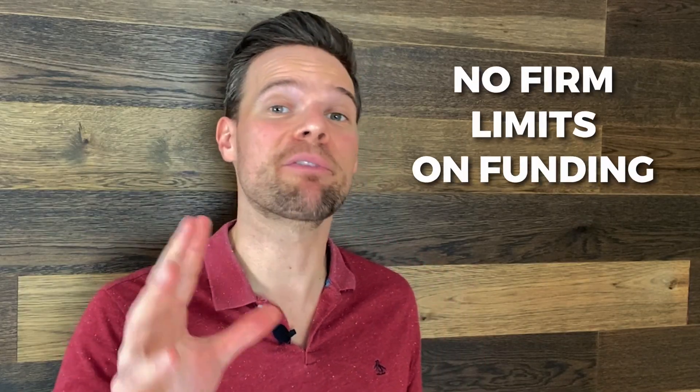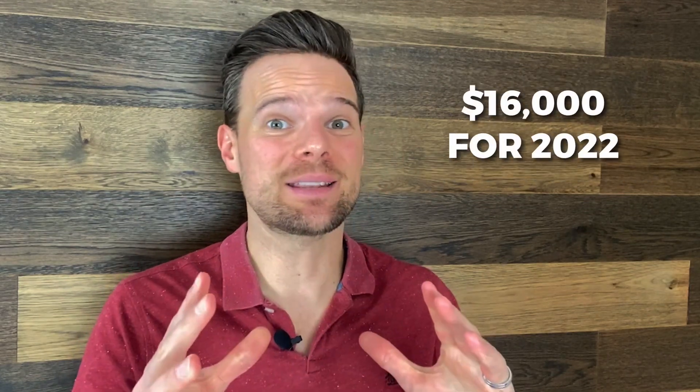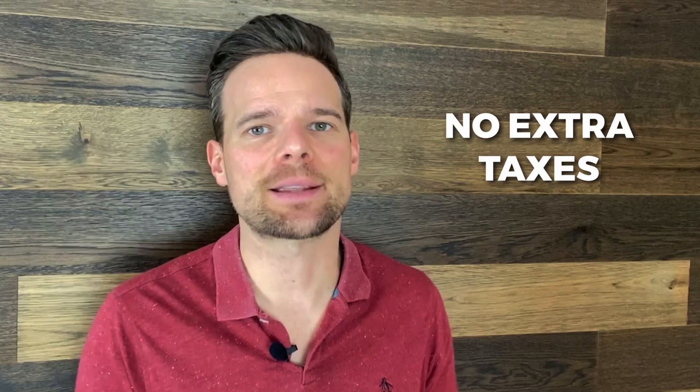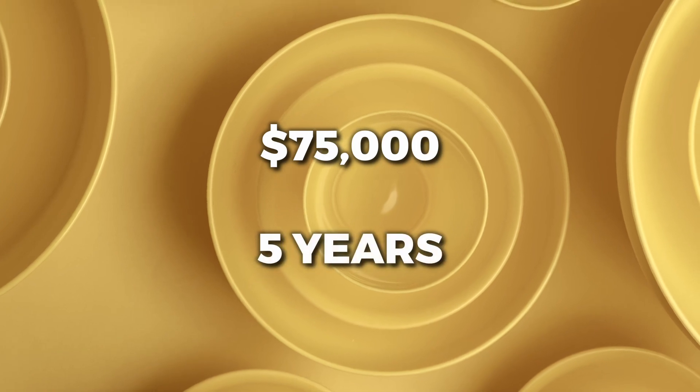529 plans don't have firm limits on funding, but the gift tax limit for 2022 is $16K. That means you and your spouse could each contribute $16K to a 529 plan for each child without triggering any extra taxes. You can also superfund a 529 plan by contributing up to $75K — five years of gifts at once.